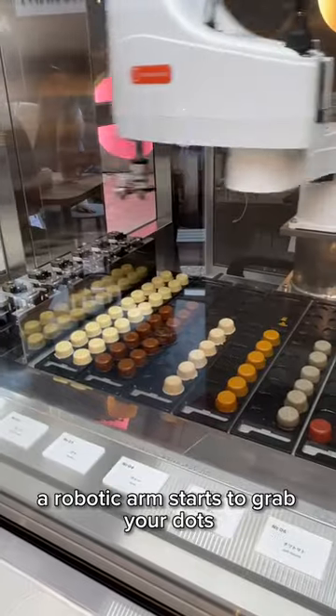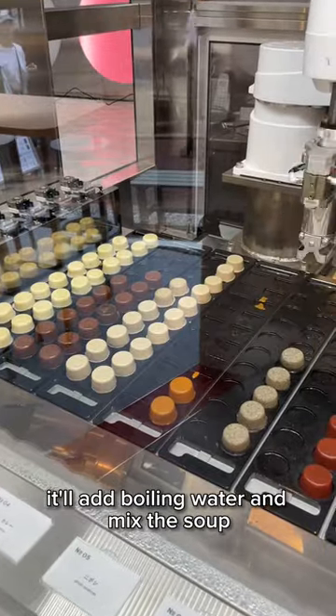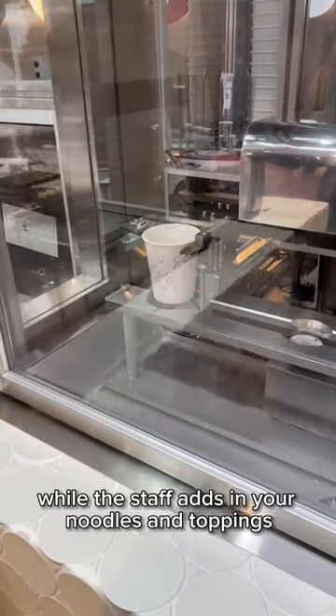After ordering, a robotic arm starts to grab your ingredients and put them into a cup. It'll add boiling water and mix the soup, while the staff adds in your noodles and toppings after that's done.